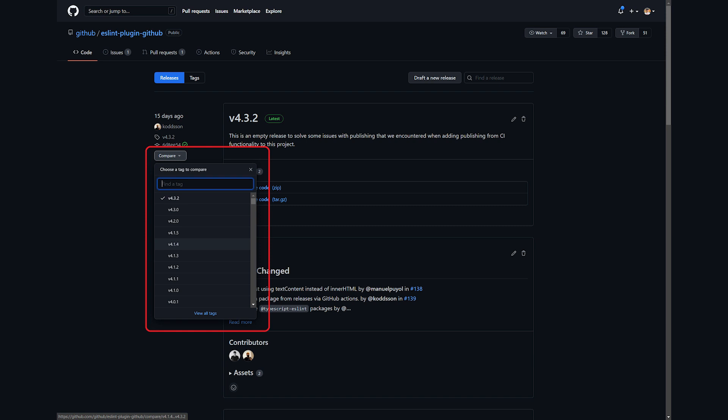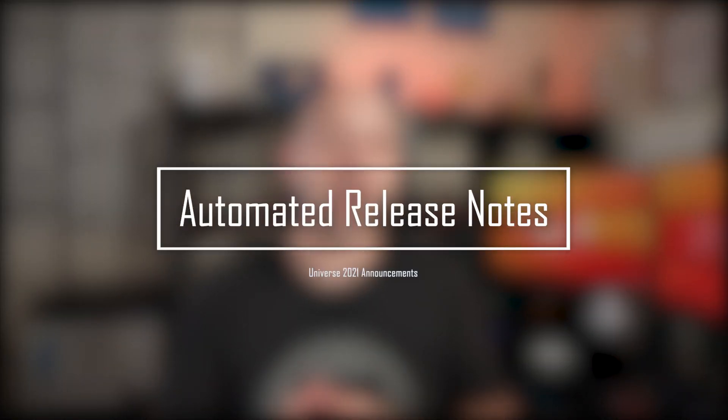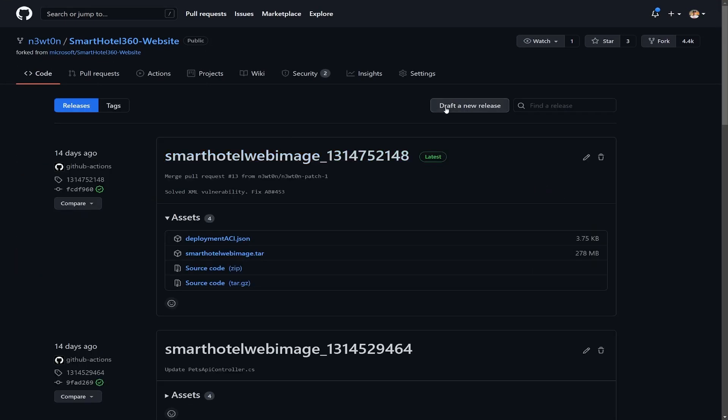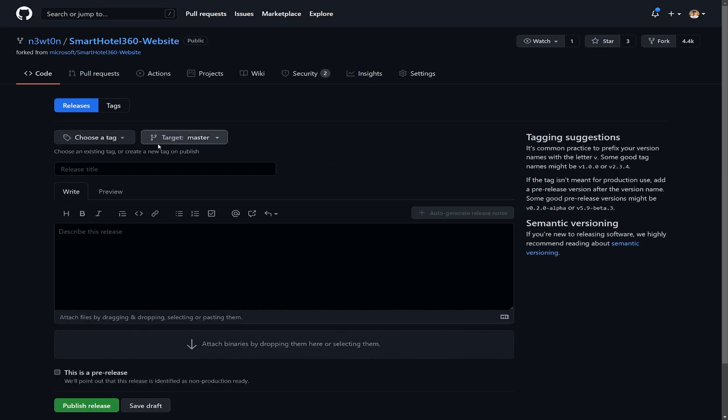There is also a handy comparison feature right in the UI to compare two releases. And now we also have the possibility to have automatically generated release notes, which provides an automated alternative to manually writing release notes for your GitHub releases.